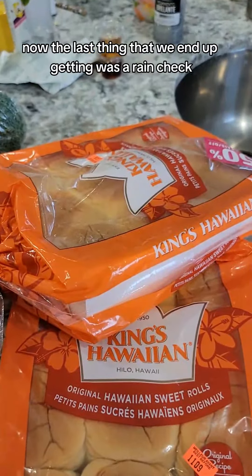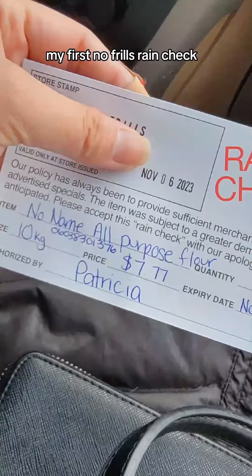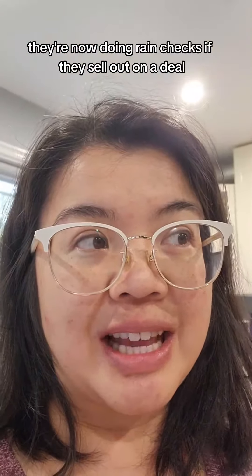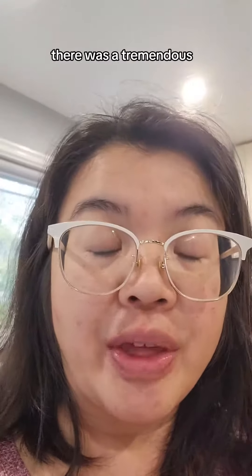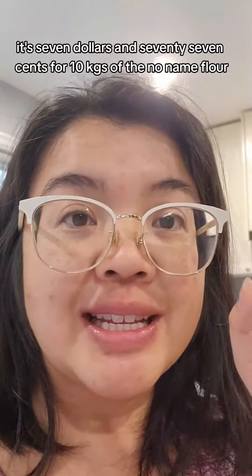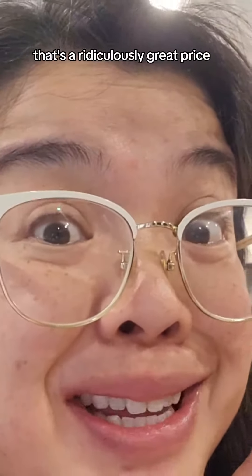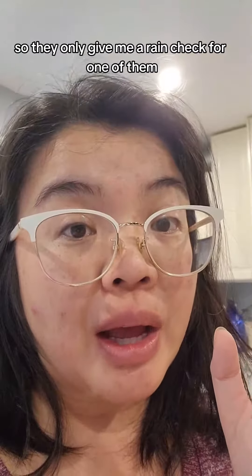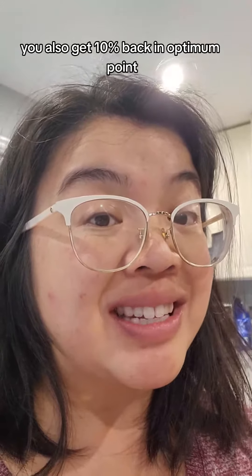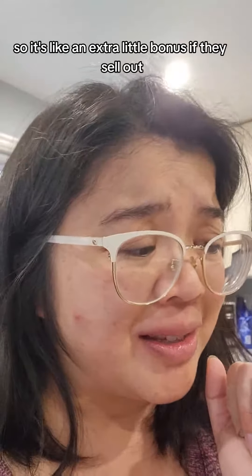The last thing we ended up getting was a rain check — my first no frills rain check, I was really excited about this. They're now doing rain checks if they sell out on a deal, which is great. There was a tremendous promotion: it's $7.77 for 10 kg of the no-name flour — that's a ridiculously great price. They only gave me a rain check for one of them. However, the good thing is that with this rain check you also get 10% back in Optimum points, so it's like an extra little bonus if they sell out.